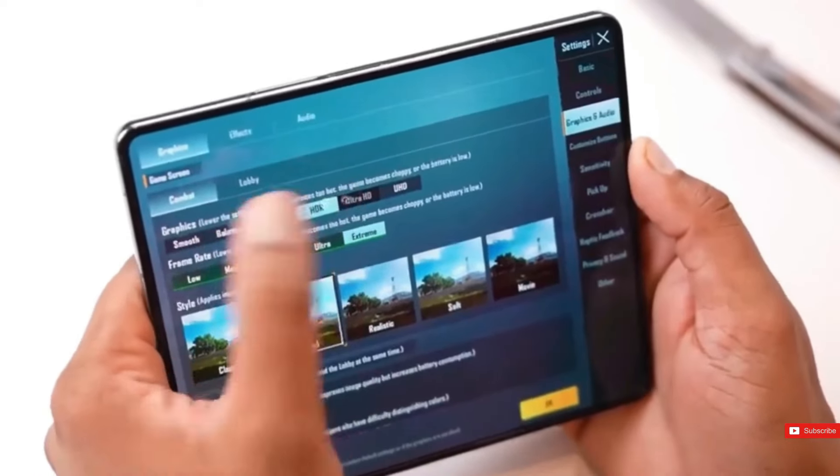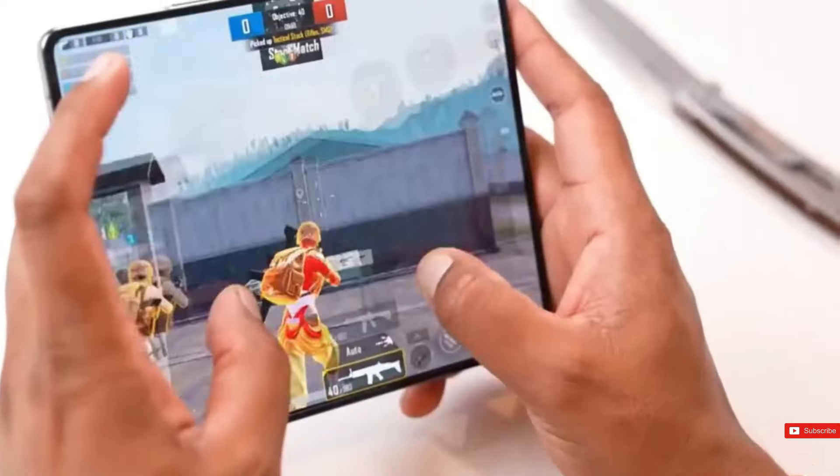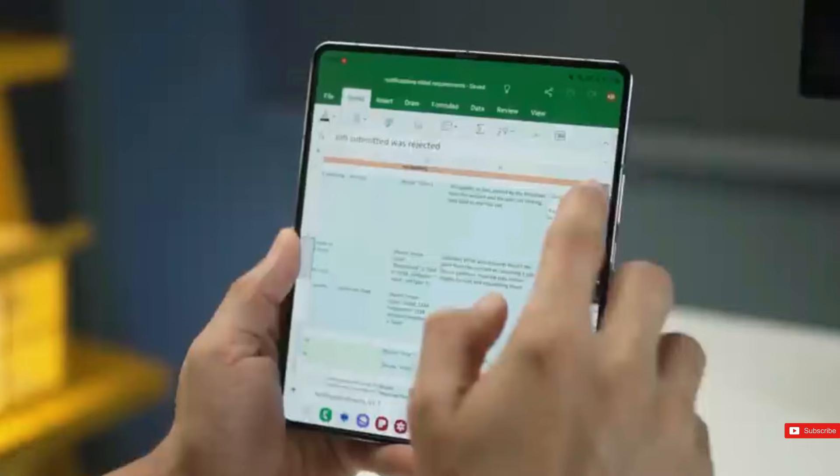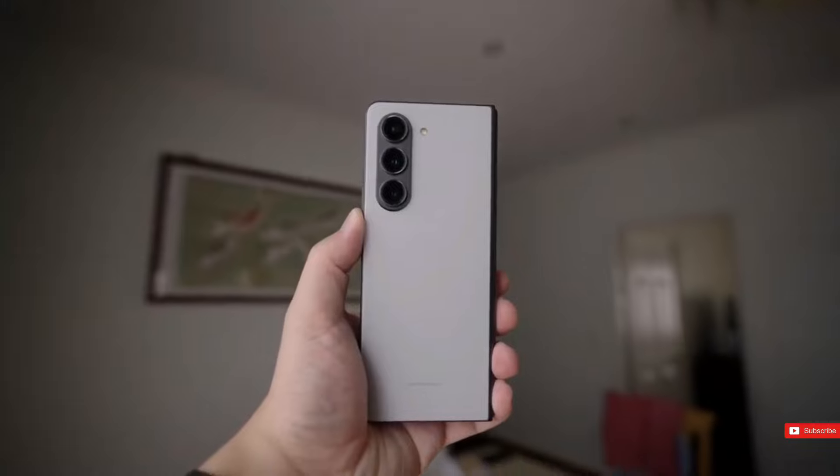The Samsung Galaxy Z Fold 5 is one of the most technologically advanced devices we have ever seen. It's a smartphone that transforms into a tablet-sized gadget, and it's a rather decent smartphone at that.